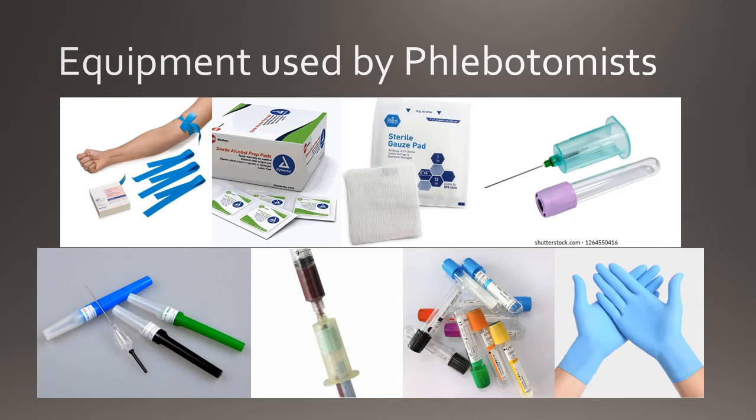Now we're going to look at some common equipment used by phlebotomists to perform the phlebotomy procedure. These can include tourniquets, alcohol prep pads, sterile gauze, needles, needle holders, evacuated blood collection tubes, syringes, syringe transfer devices, and personal protective equipment such as gloves, face masks, lab coats, and face shields.